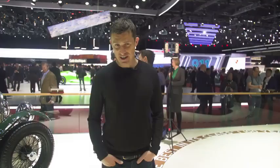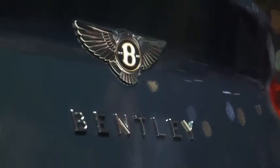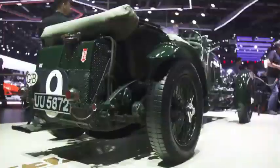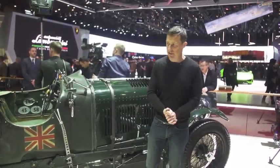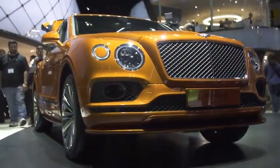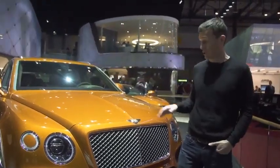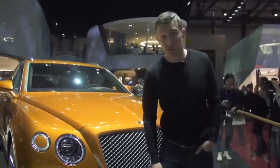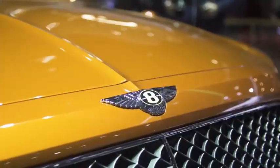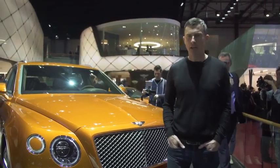Bentley is celebrating its 100th anniversary here at the Geneva Motor Show, and it's given itself a little present — the Number Nine Edition. It's a limited edition car; only 100 will be made. There are no mechanical changes over the normal Continental GT, but there are loads of styling upgrades inspired by this old Blower Bentley from the 1920s. The other car Bentley is showing is the Bentayga Speed. Its 6-litre W12 twin-turbocharged engine has 635 horsepower, good for 0-60 in 3.9 seconds. But the killer stat is the top speed — 190 miles an hour — making this the fastest SUV in the world.